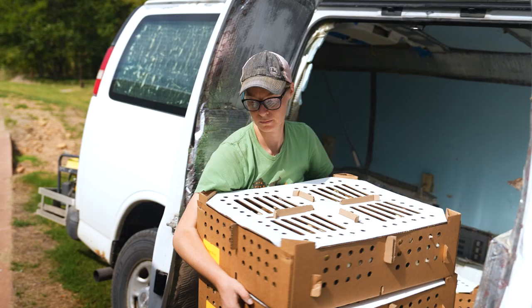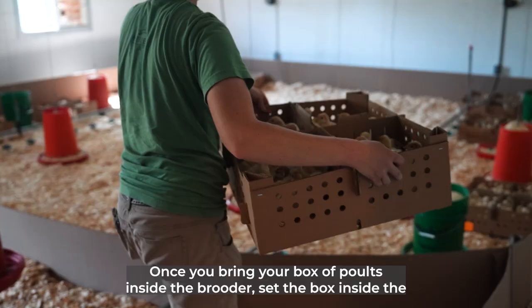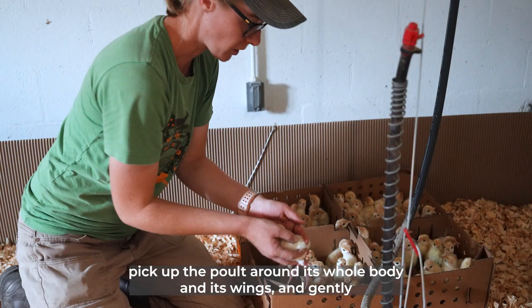Once you bring your box of poults inside the brooder, set the box inside the living space away from the heat sources to prevent the poults from overheating. To unload your poults from their delivery box, pick up the poult around its whole body and its wings and gently set it down on its feet near a water source.